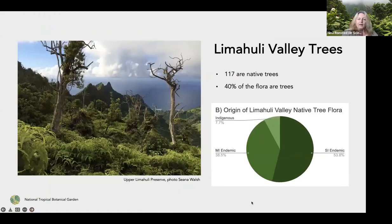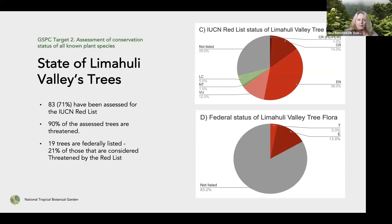Of those 287 plants, about 117 are native trees, constituting about 40% of the flora. More than 50% of those trees are single island endemics, meaning they only occur here on Kauai. Looking at the IUCN Red List status of Limahuli Valley's trees, 83 of them — 70% — have been assessed, and 90% of those fall into the threatened category. Interestingly, only 19 trees are federally listed, meaning only about 20% of those found to be threatened on the Red List are actually federally listed — a huge backlog in understanding what proportion of the flora we need to protect.